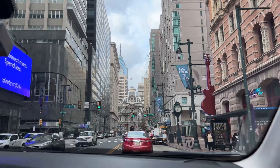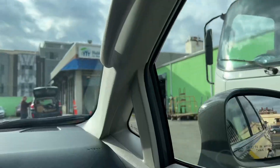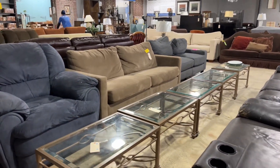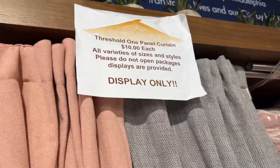Got to put on my seatbelt. They have Target brand curtains in a neutral color for $10 each.